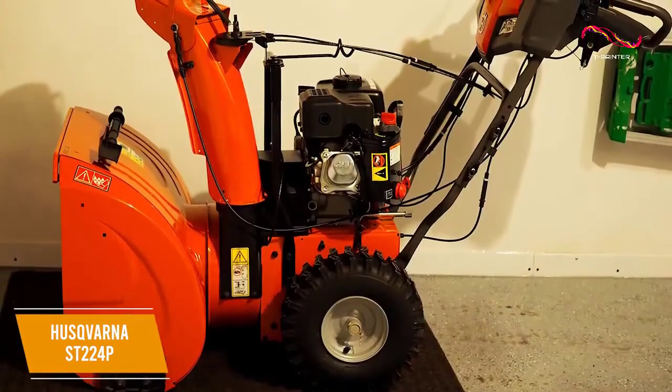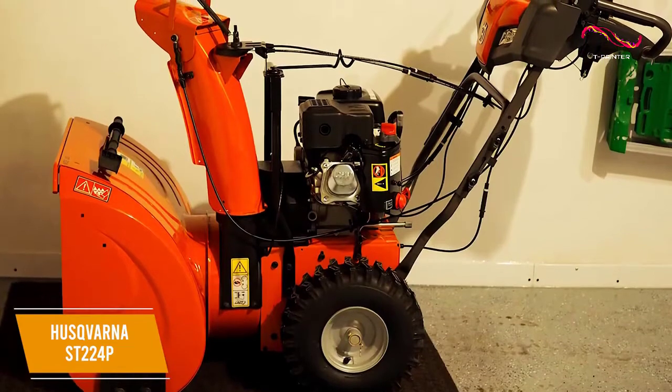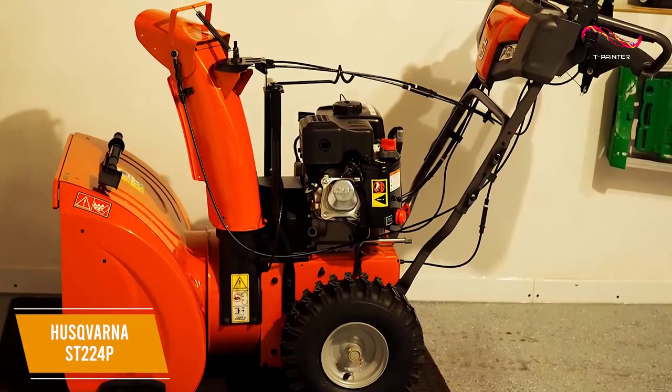It also has a single reverse function, but it can be somewhat slow to operate. You get large 15-inch tires that allow you to use it on nearly any surface.